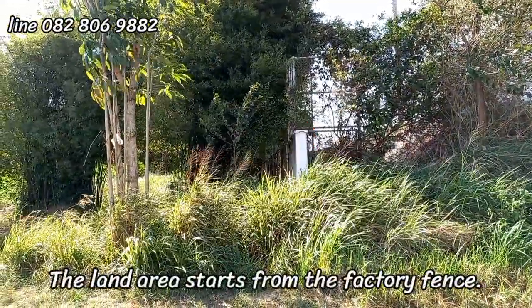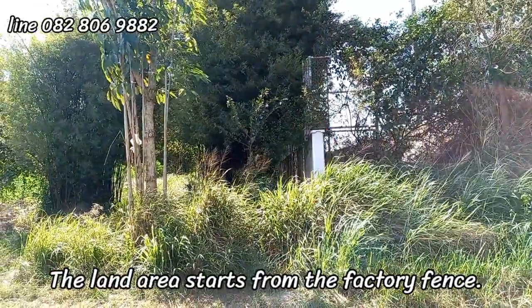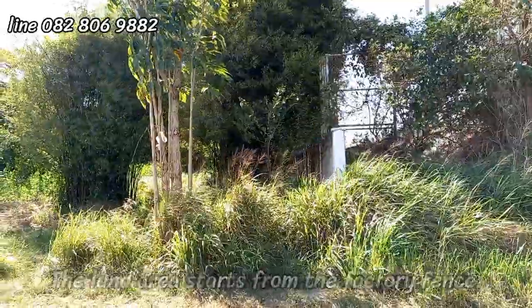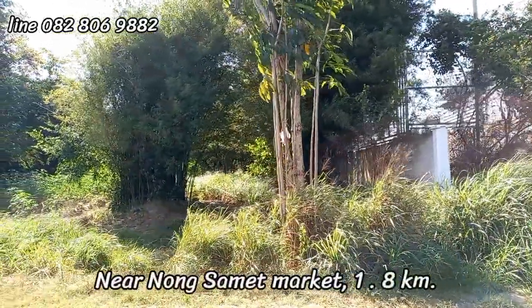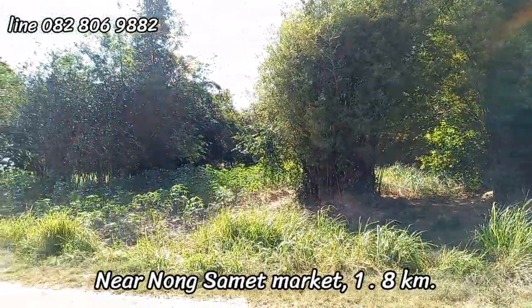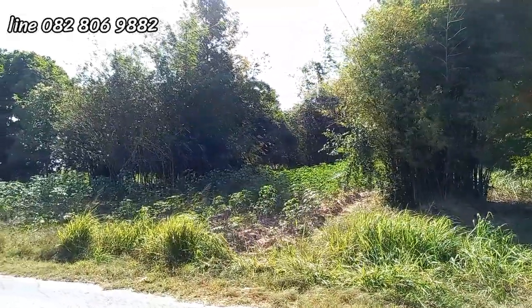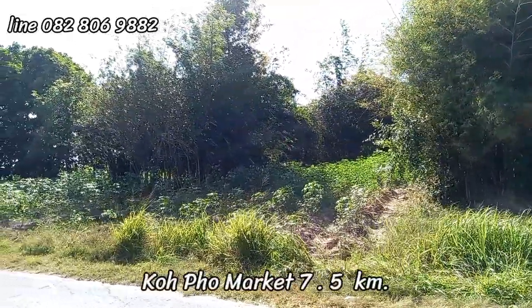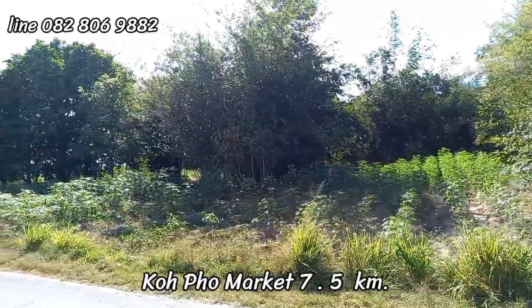The land area starts from the factory fence. Near Nong Sammet Market, one kilometer and 800 meters. Near Nong Sammet Road, one kilometer. Ko Fa Market is seven kilometers and 500 meters away.